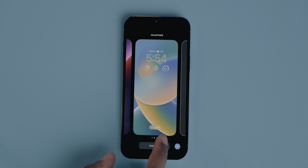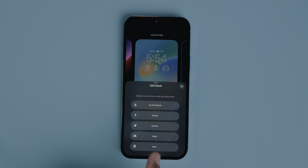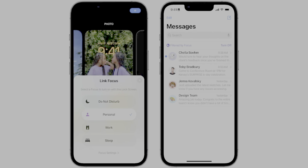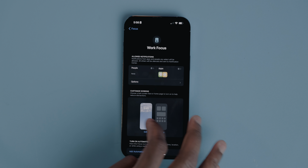iOS 16 comes with new upgrades to the Focus feature, including the ability to connect your lock screen setup with a certain Focus mode. So if you have a workout focus, for example, you can switch to a more sporty workout-themed setup with all the fitness and activity widgets on the home screen. You can also now use Focus to filter out certain content within the Calendar, Mail, Messages, and Safari apps. Hopefully this can expand to third-party apps — imagine filtering your Spotify playlist based on whether you're working out or driving. Focus can also now turn on automatically at a set time, location, or when using a specific application.